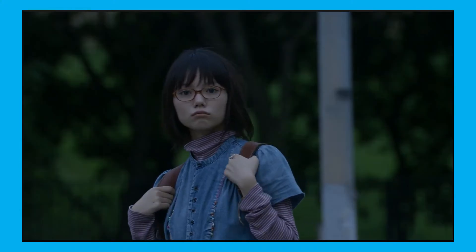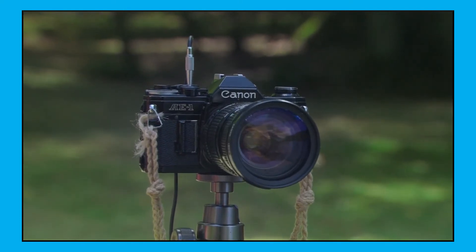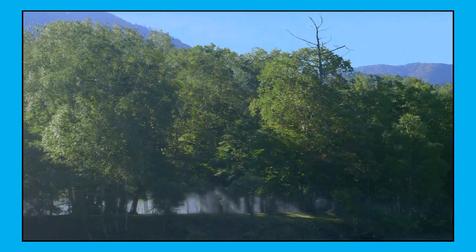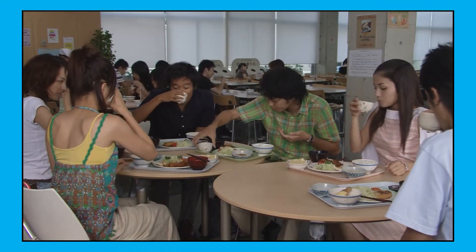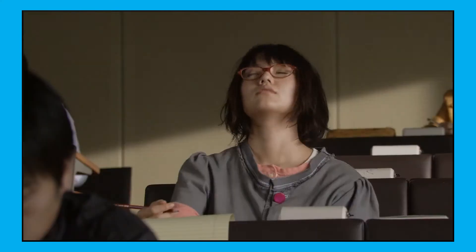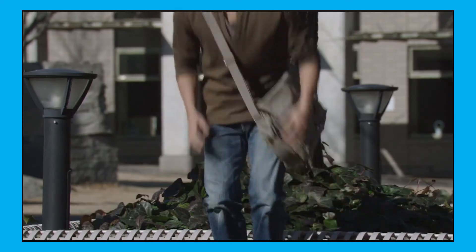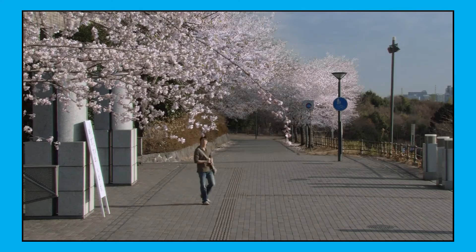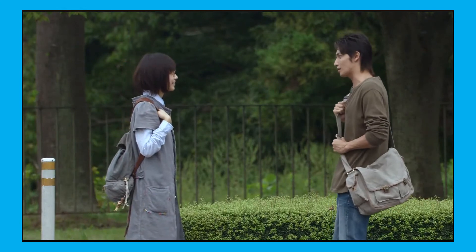Photography is a huge part of the film, and composition is a big part of photography. One of the ways to achieve good composition is to use contrasting colors. This movie loves the color green, and they love to contrast that with other colors — especially for the character Shizuru. She for the most part is dressed in clothing that is always bluish in tones.